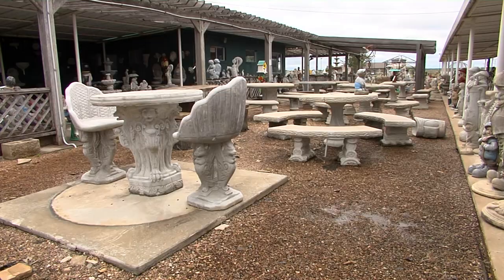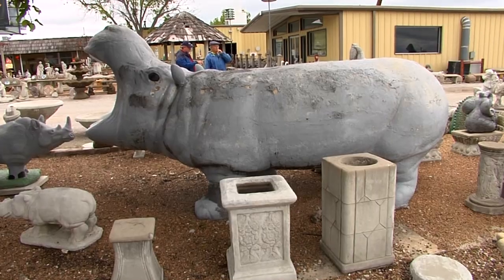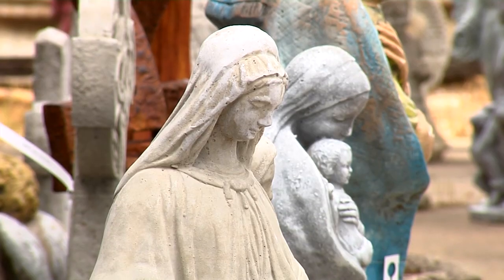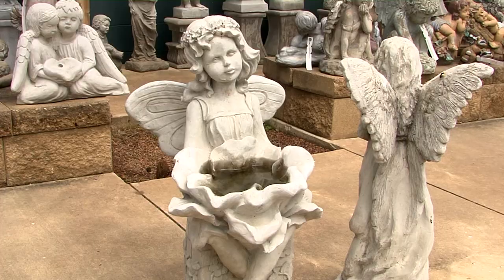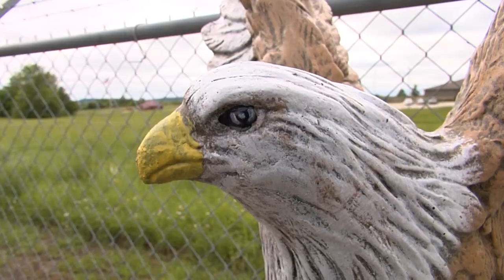There are generic pieces that you can make the molds of, and there are pieces which are copyrighted — and we have a number of copyrighted pieces. From bird baths and benches to dozens of decorative planters, you'll find rows and rows of angels and saints, soldiers standing guard and eagles about to take flight.